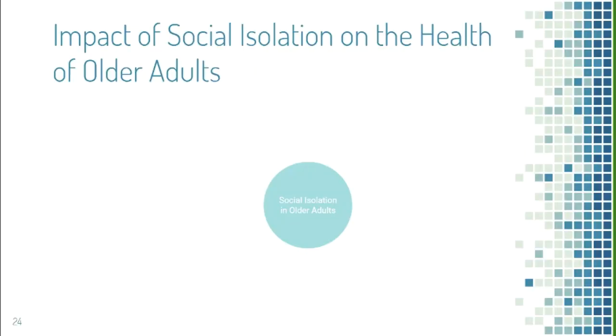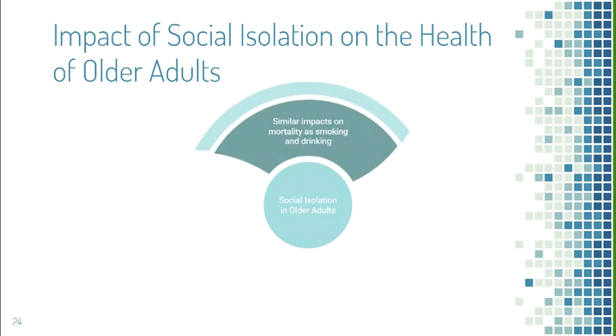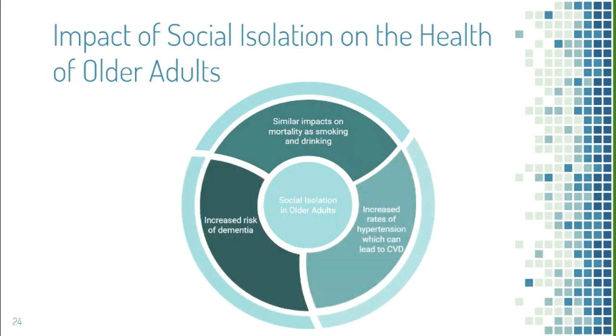Social isolation is becoming a hot topic in the aging field because it's correlated with diseases prevalent in that population. Remarkably, it has similar impacts on morbidity as lifestyle choices such as smoking and alcohol. It also increases the risk of dementia and hypertension, which leads to cardiovascular disease in older adults.